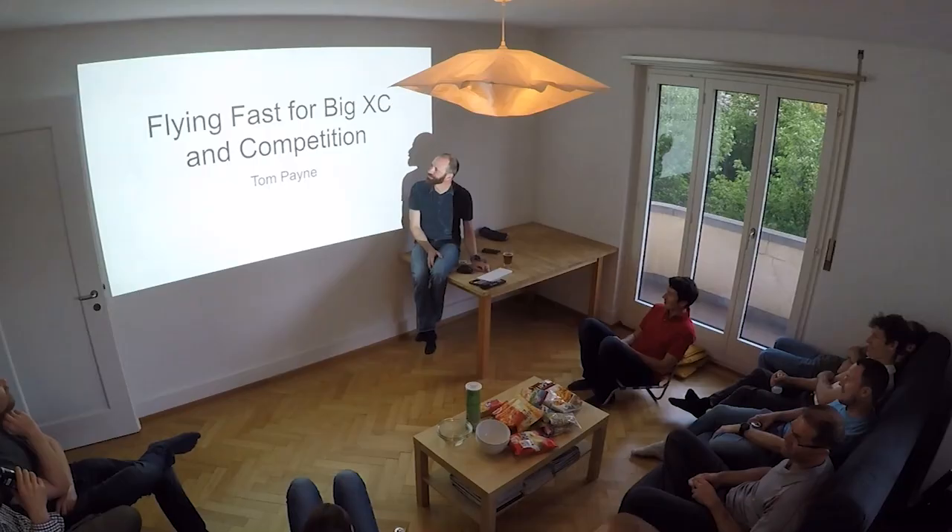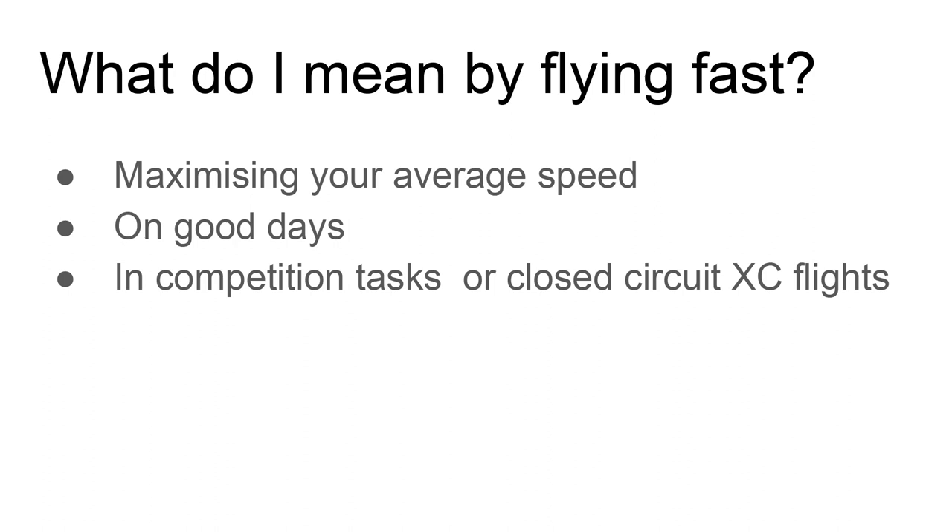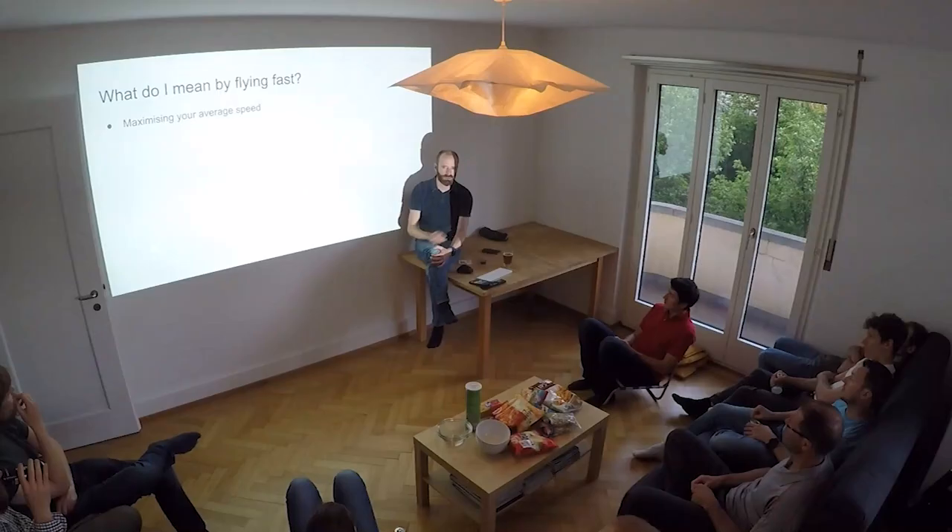What I'll cover: what I mean by flying fast, why it's important, and the main part — how to actually do it. Flying fast is about maximizing your average speed around a competition task or an XC circuit — that average number, your total flight distance divided by your total flight time.